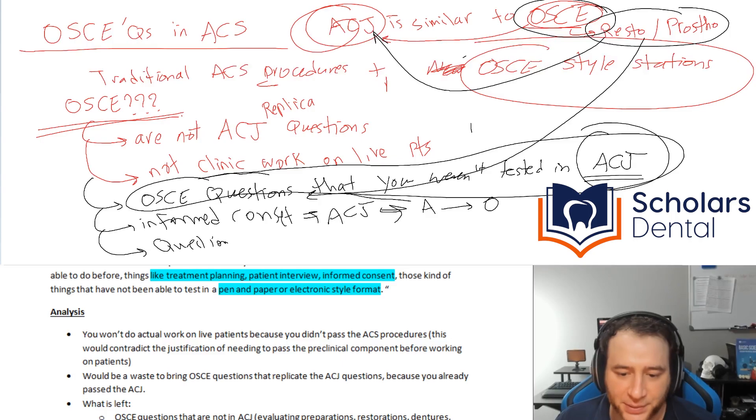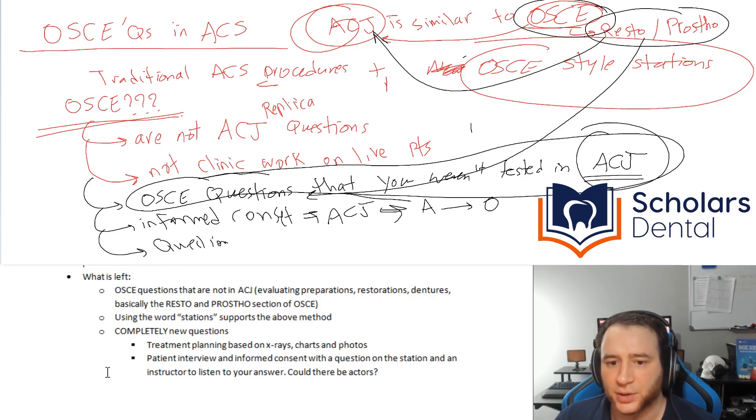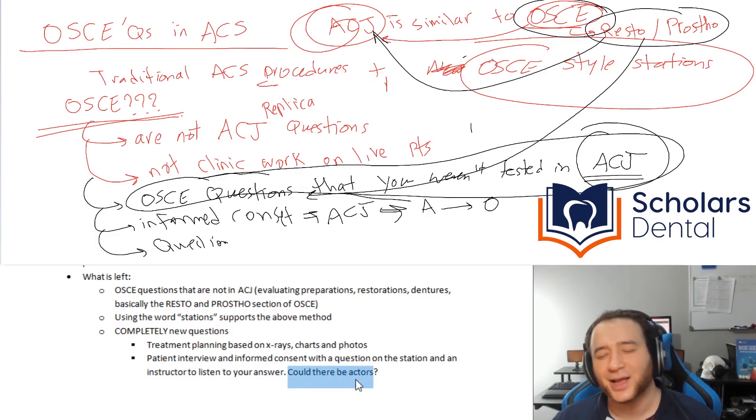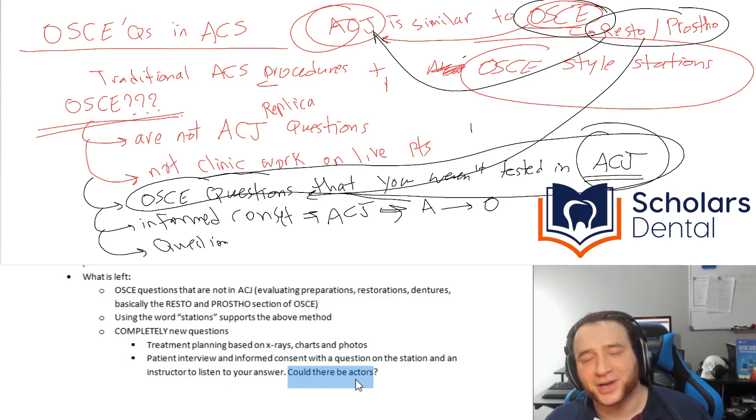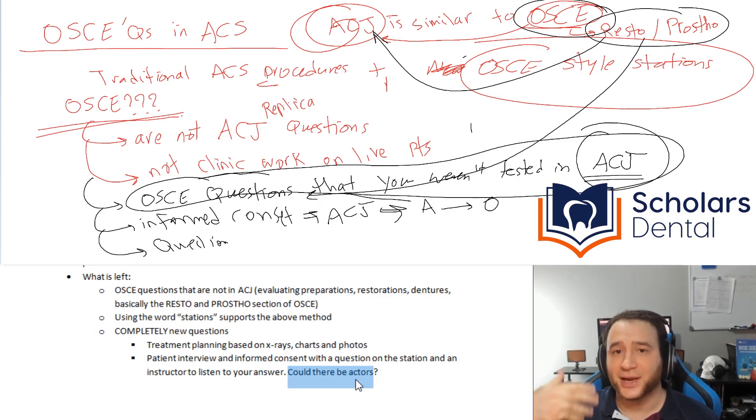Some people ask: will it be actors? You know how some exams bring in actors — is it going to be an instructor or a qualified dentist evaluating you, or an actor playing the patient? I don't think they'll bring actors, to be honest. I don't think dentistry lends itself to an actor-type exam the way medicine does, where you diagnose based on symptoms much more.